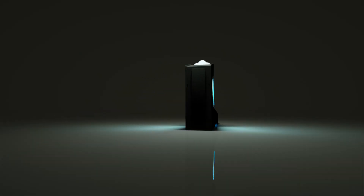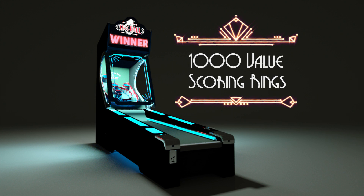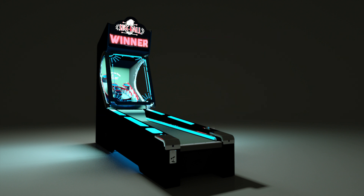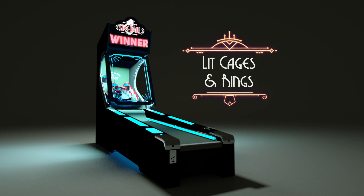The new Skee-Ball Glow includes 1,000 value scoring rings for a higher point perception that makes people feel like big winners, a robust lighting package including chase lights, channel covers that match the ball trough colors, lid acrylic cages and target rings.